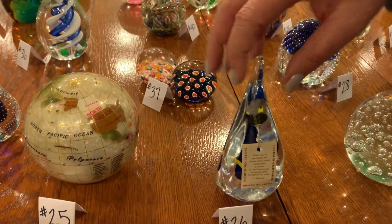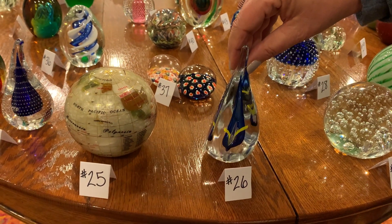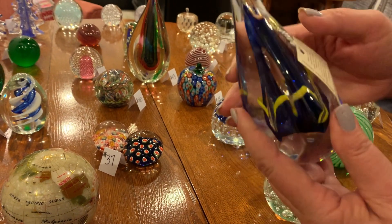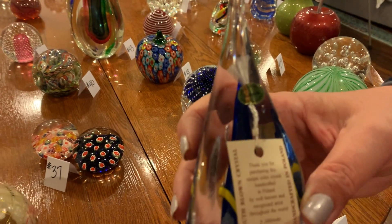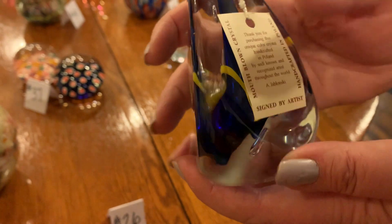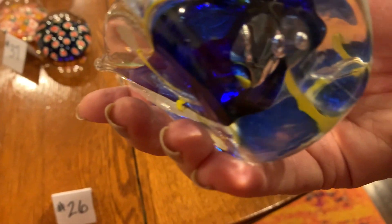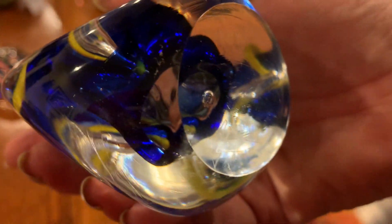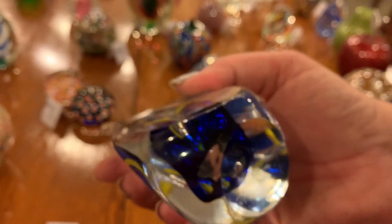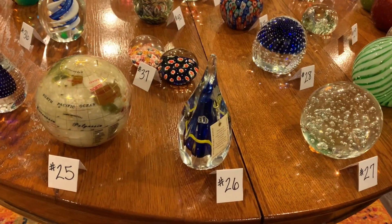Number twenty-six: another teardrop shape — also kind of a triangular teardrop with flat sides. There's nothing marked on the bottom but here's a tag on the side: made in Poland, lead crystal. It says it's signed by the artist. There is a little etching — I think that might be a signature, like an AP or two initials. So that one's cool.